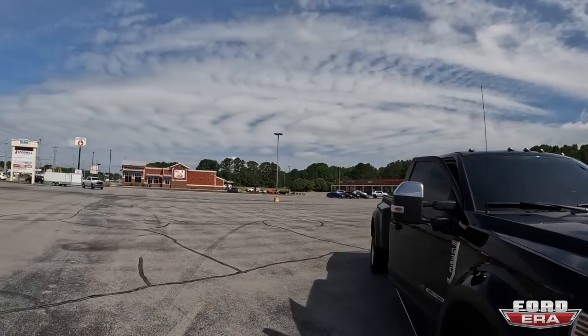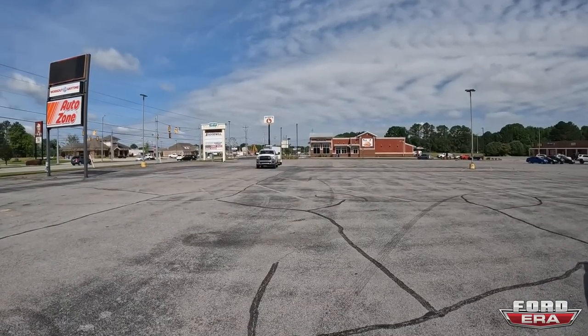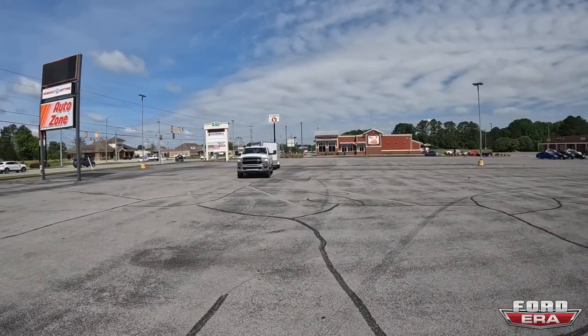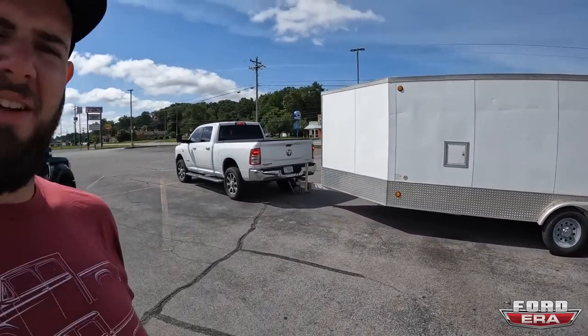Good morning everybody and welcome back to another episode of Ford Era. I'm Solomon, still out in Tennessee but in a whole different part. I'm meeting a fella about an enclosed trailer we got right over here. We need to start putting all the parts from inside the warehouse somewhere, so we're getting a new trailer. Hopefully this will be the deal and I'll see you guys soon.